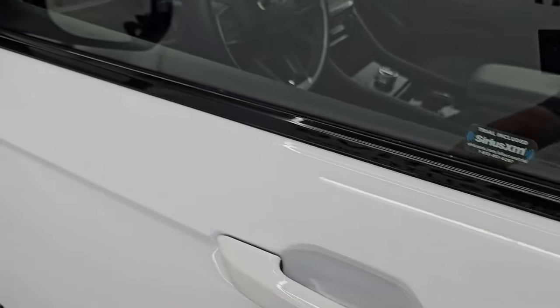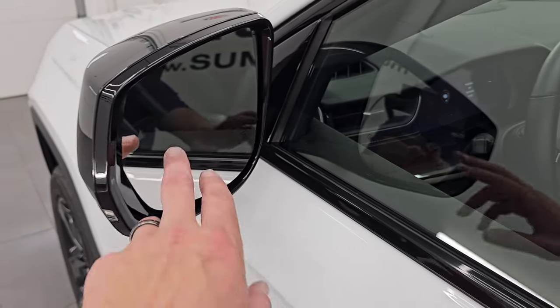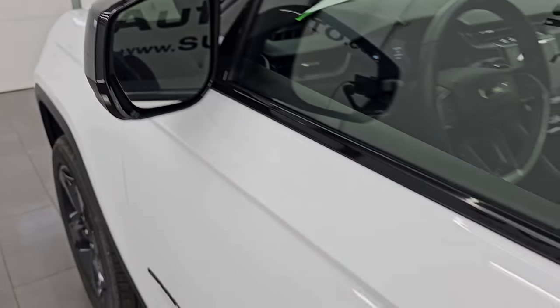It also has the enter-and-go system — just have to have the key fob in your pocket. Heated mirrors, blind spot monitoring, and built-in directional signals.